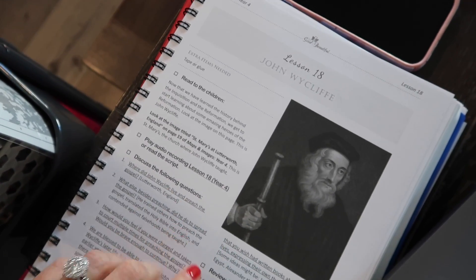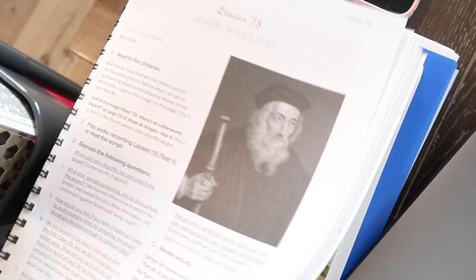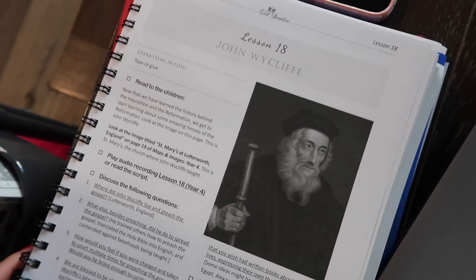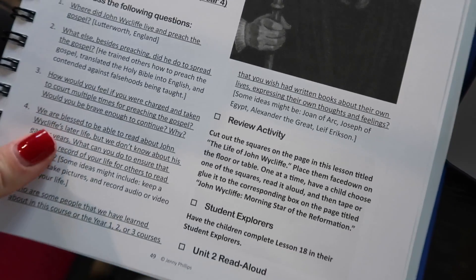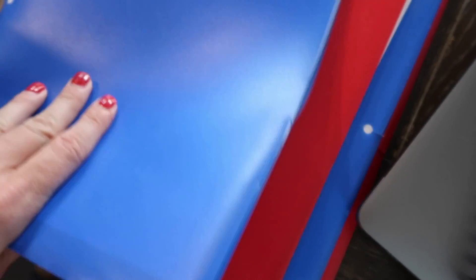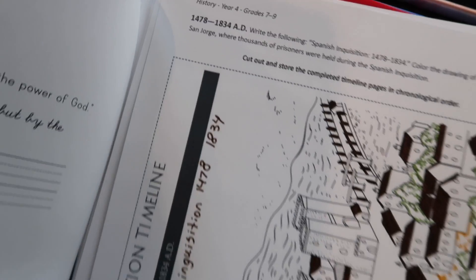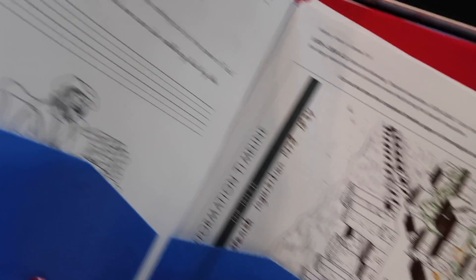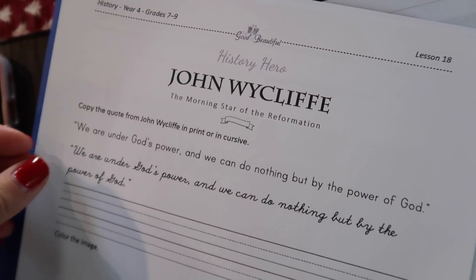So this is the history year four course book, lesson 18. What I'm going to show you guys real quick so you can get a better picture are the student explorers. Every lesson does not contain an indication to do an activity from the student explorer, but I have four folders — one for each of my kids. This one here is history year four grades seven through nine, so this is my oldest son's. It looks like this is the one for lesson 18 on John Wycliffe.